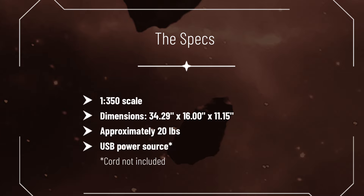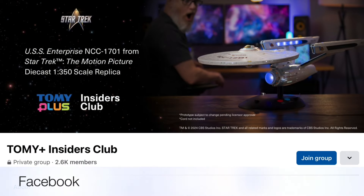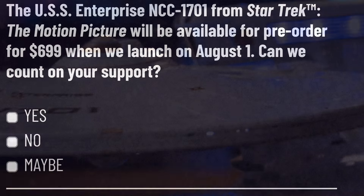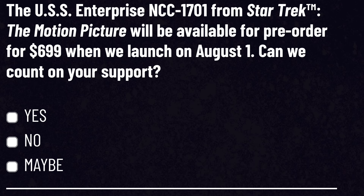The Tomi.com page also takes you to other pictures and information about the Enterprise, as well as Tomi Plus Insiders, which has been a nice forum for talking with other collectors and getting questions answered from Tomi. When signing up for the newsletter, it appears the USS Enterprise NCC-1701 from Star Trek: The Motion Picture will be available for pre-order.